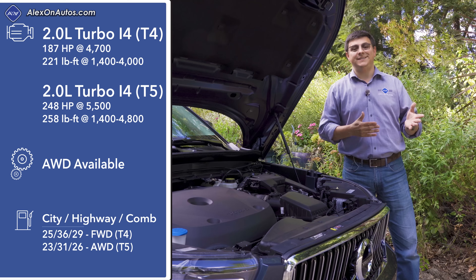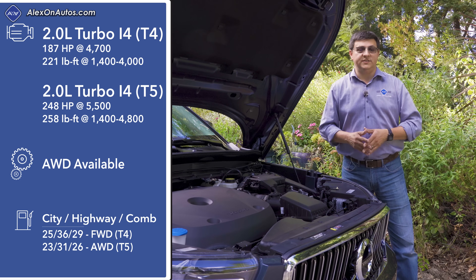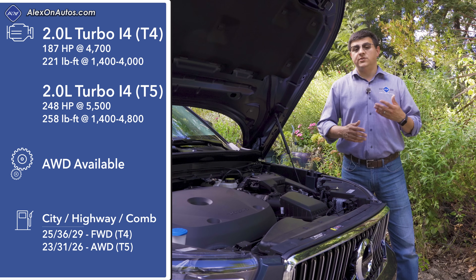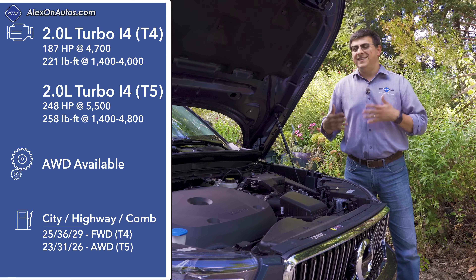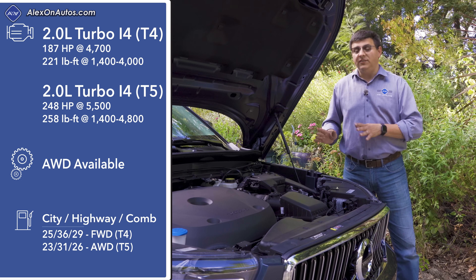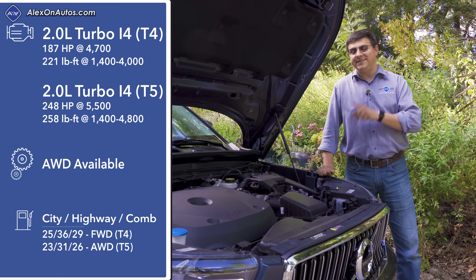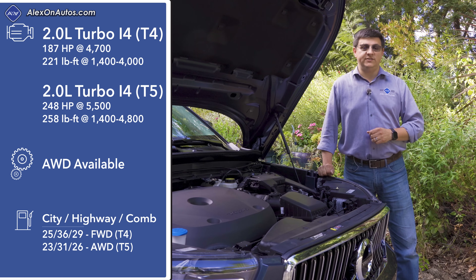Unlike the other all-wheel-drive plug-in Volvos, the PHEV XC40 is front-wheel-drive only, and the 80-horsepower electric motor sits under the hood rather than at the rear. It also uses a new dual-clutch transmission rather than the T8's system. The motor is connected directly to one of the input shafts on the transmission and can use one of three forward gear ratios, though Volvo says it will primarily use one. That should give 20 to 30 miles of electric range.